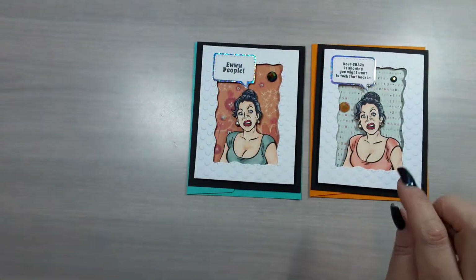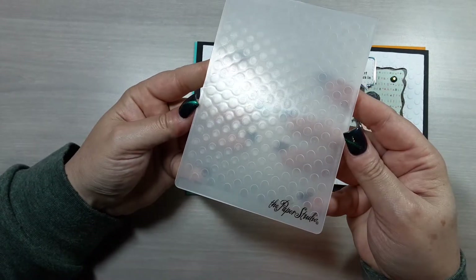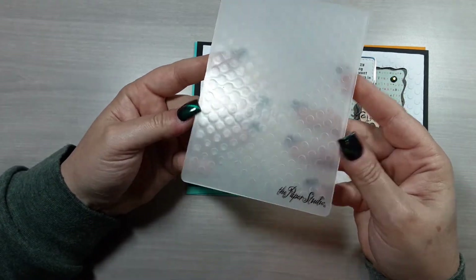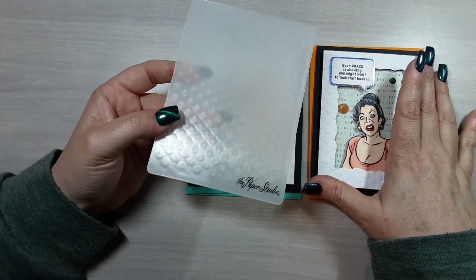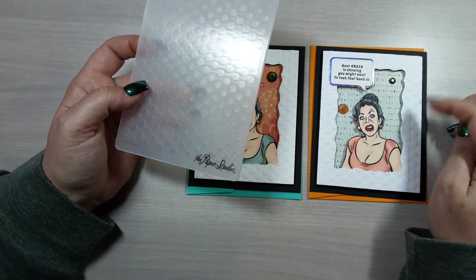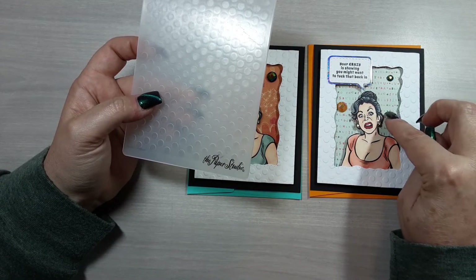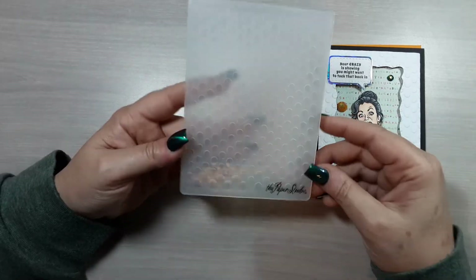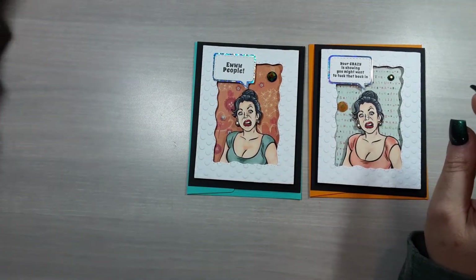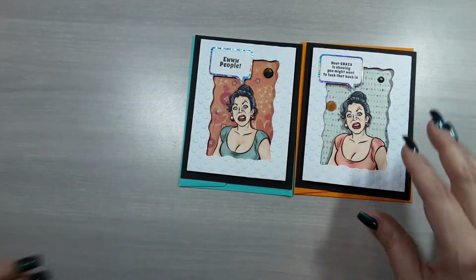Then I embossed it with this embossing folder from Paper Studio — it's just large dots. Make sure you do all your die cutting first before you emboss, because if you emboss first and then run it through the die cutting machine, it will smash all the embossing. Just make sure you do that in the right order — I like to mention these things.